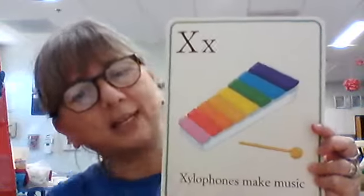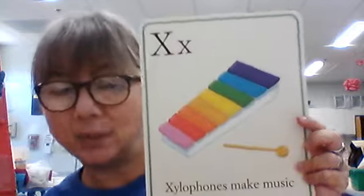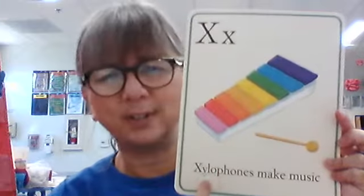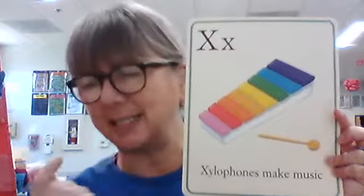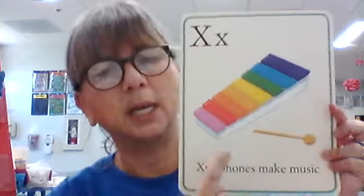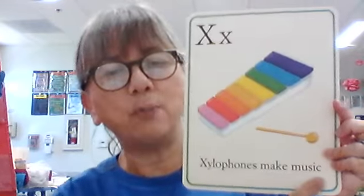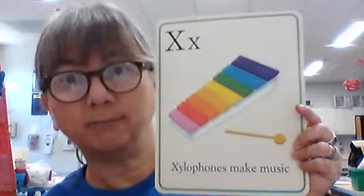Big X, little X. What begins with X? What sound does X make? X — but not in this word. It doesn't make that X sound like it does at the end of fox or sox. It says xylophone. Xylophone makes music — is that correct? Yes, that's a true statement.